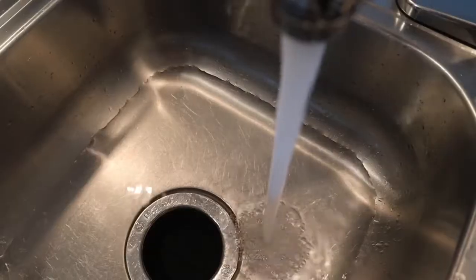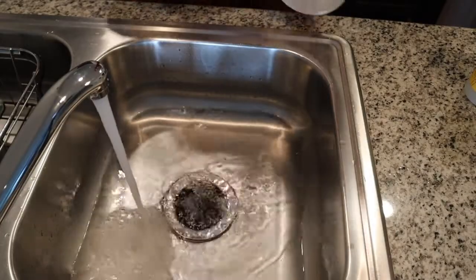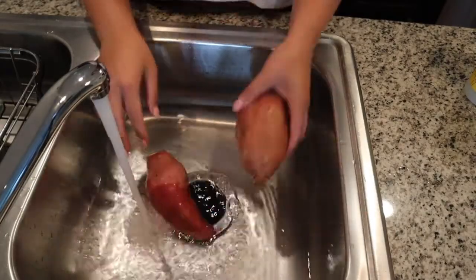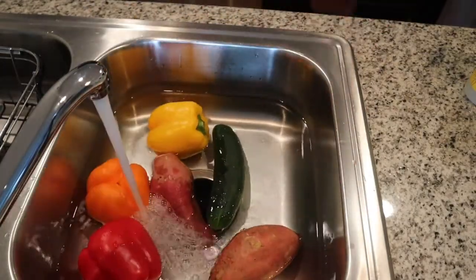Before we start cleaning out the refrigerator, I'm going to clean my veggies. To do this I'm using a tip I got from Go Clean Co — we are going to soak our veggies in water and a glug of vinegar. We will leave the veggies to soak as we clean.